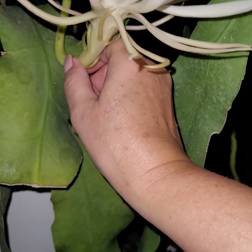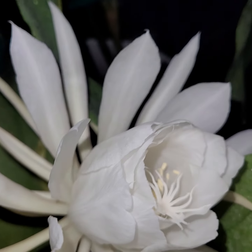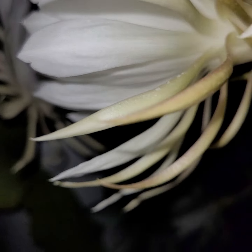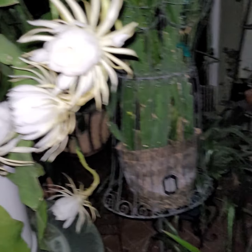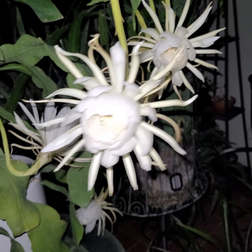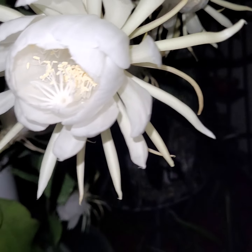I want to prop this one up — that's the best I can do. But just to say, blessed be God for these beautiful blooms.